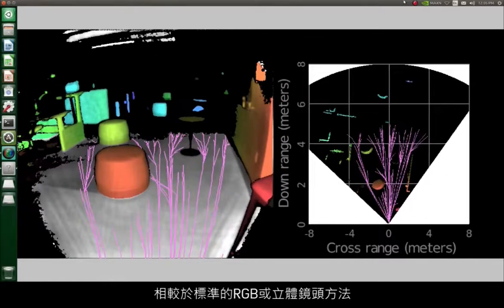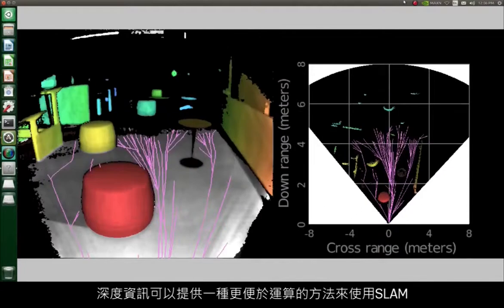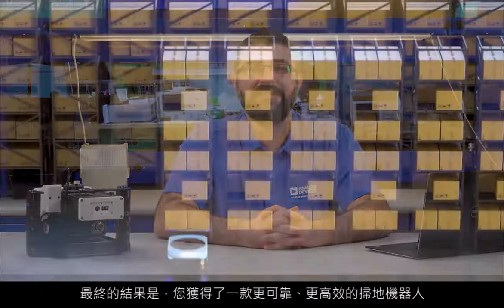Depth information can offer a much more computationally effective method of implementing SLAM as compared with standard methods of RGB or stereo cameras. The end effect is that you have a much more deliberate and effective cleaning robot.